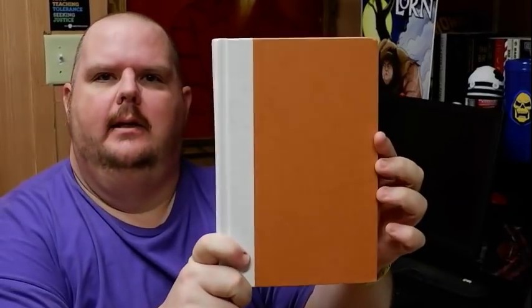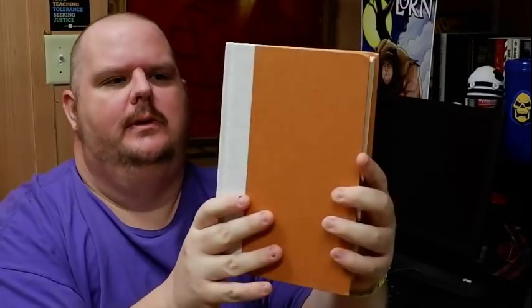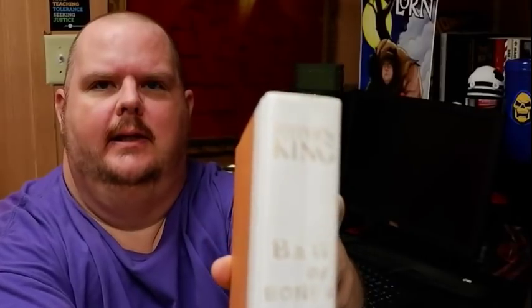I'm going to go through and show you exactly one or the other. My version of Bag of Bones — the original first edition — is pretty beat up. We got a lovely burnt orange, very autumn color. We got a nice spine here, white spines with the Scribner logo.